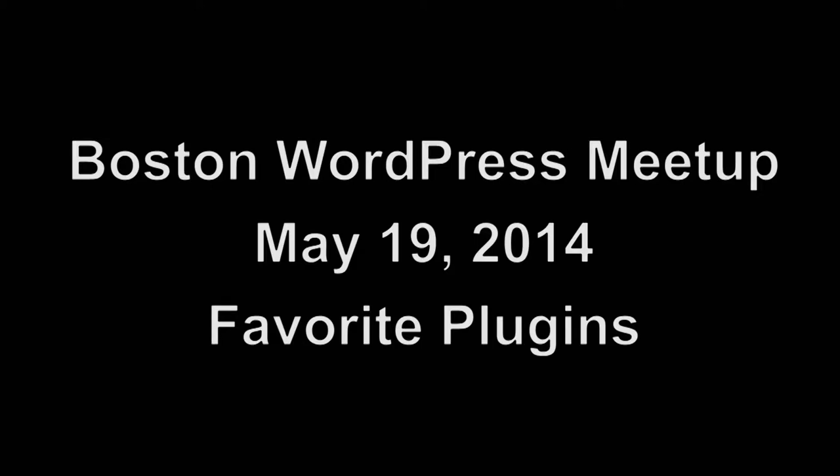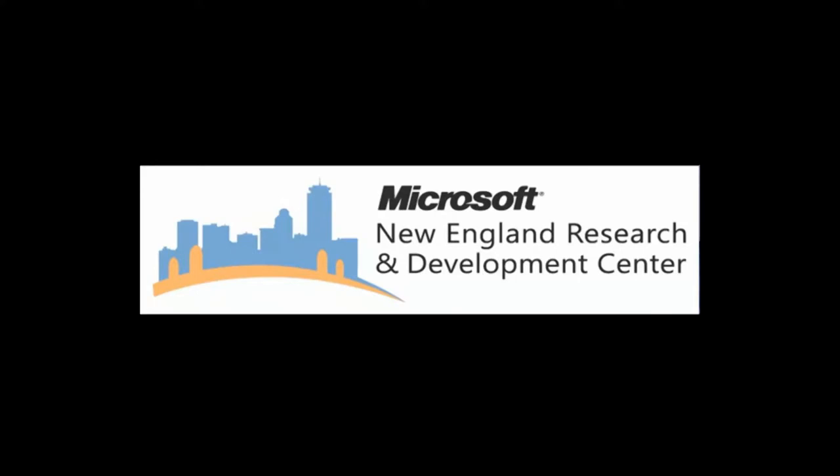This episode of LiveWPTV is sponsored by the Microsoft Nerd Center in Cambridge and HostGator.com.